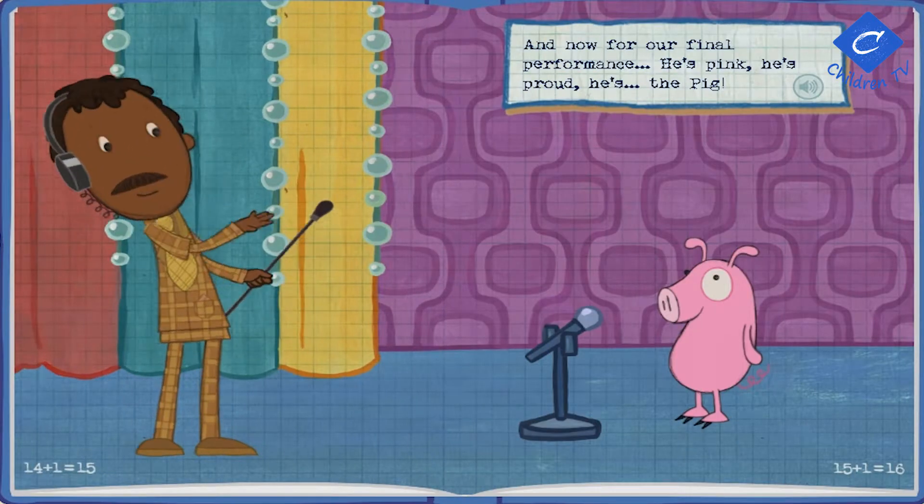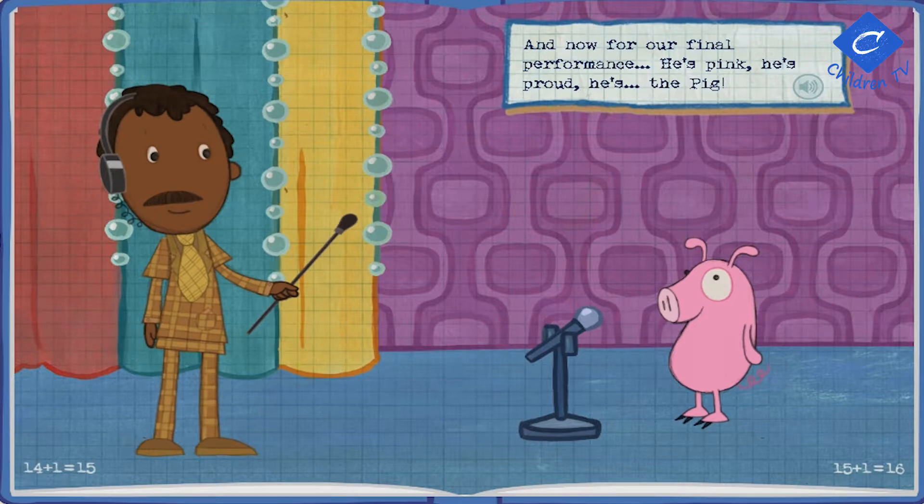And now for our final performance — he's pink, he's proud, he's the pig!